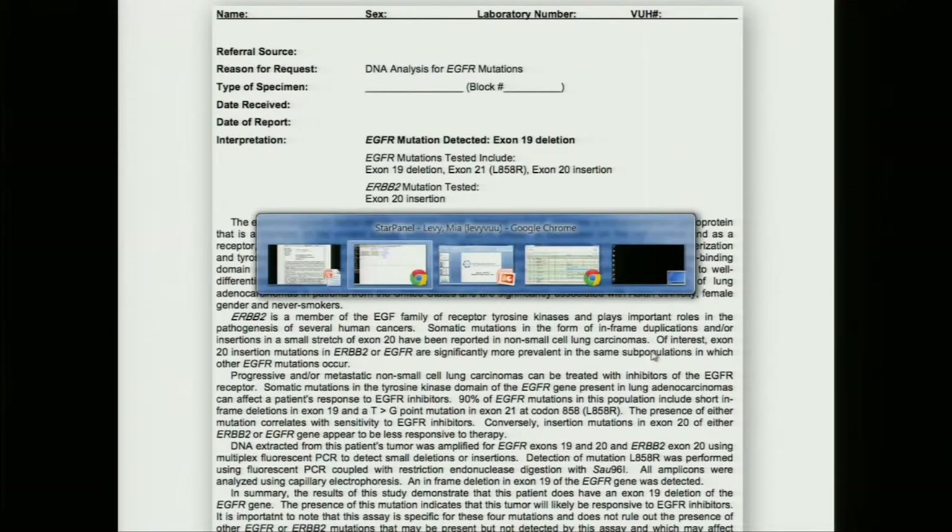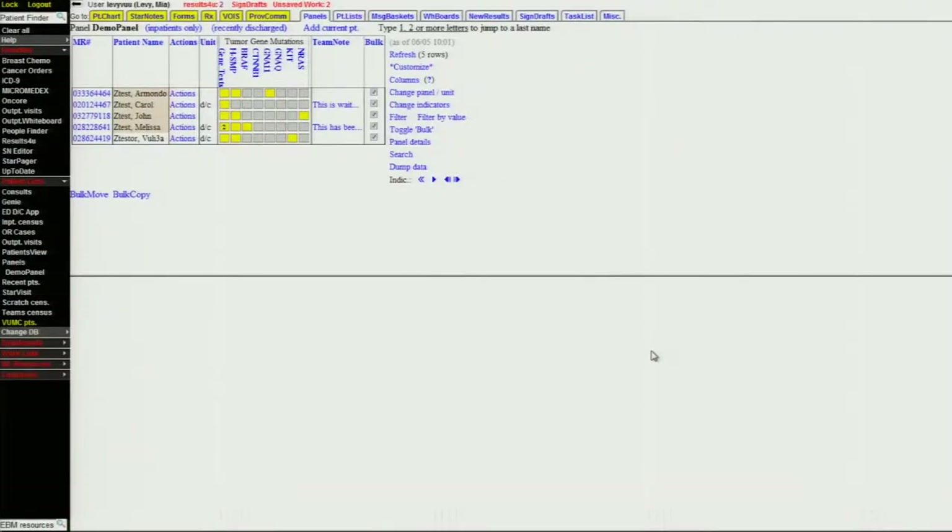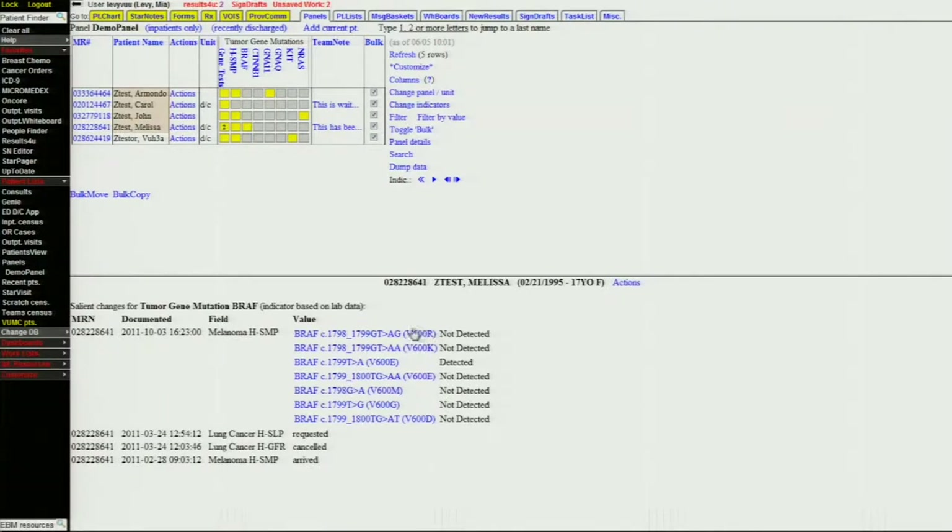So what we did was inside our electronic health record — you see I'm logged in and you're looking at a patient panel of test patients. Each patient is on a different row and each gene is represented by a column. There are six different genes in this particular panel, and if it's gray, there's no mutation detected. If it's yellow, there's a mutation detected in that particular gene. And if I click on it, you'll see now discrete variables that show the particular BRAF mutations that were tested for and that this one was detected for this patient.